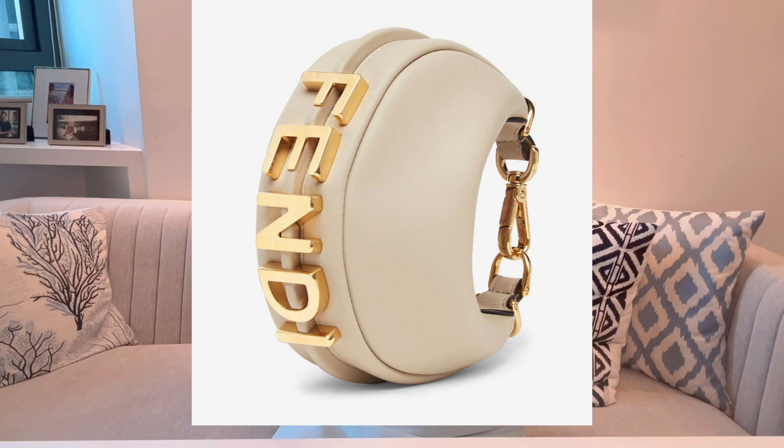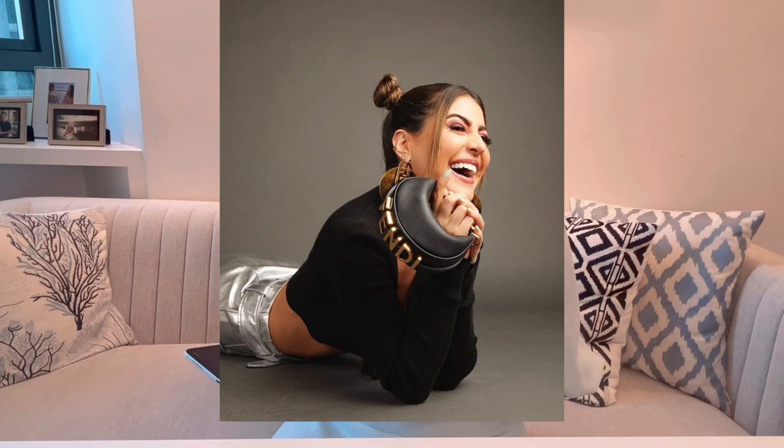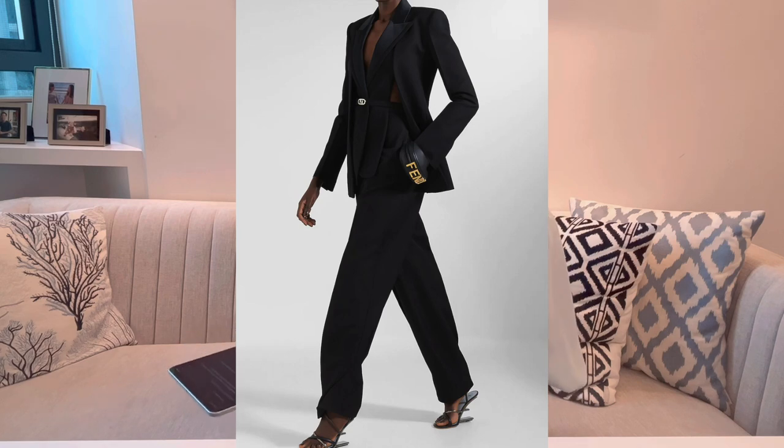The second mini bag I recommend is from Fendi — it is the Fendi Fendigraphy nano bag. The price is HKD 9,800, or USD 1,290. By looking at this bag you can tell it's quite thick, which allows you to put a decent amount of essentials in it — again, no phone. I think the design is very interesting: Fendi put their logo at the bottom of the bag, which is quite low profile. From the back you don't immediately know which brand it is, but if you show the bottom, people will see the Fendi logo and appreciate it.